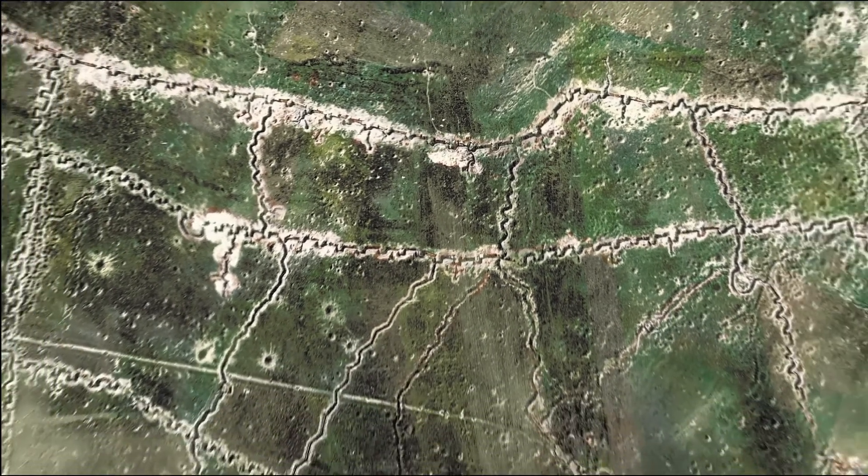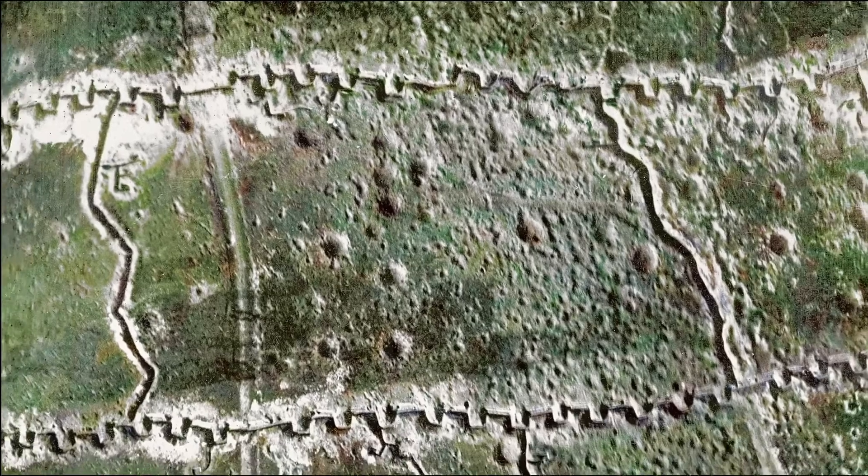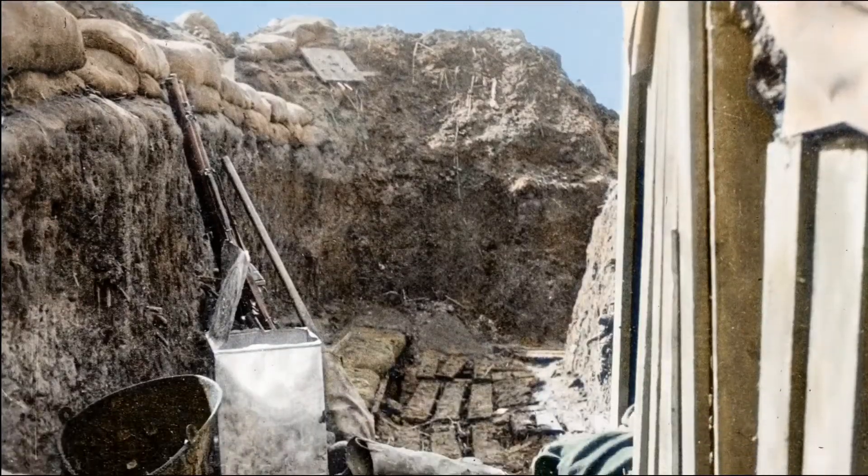There was a front line of trenches, and then there was a second line of trenches. The support line would be about 50 yards or more behind the front line. In between, there would be communication trenches, so that they could move troops forward if the front line was under jeopardy.